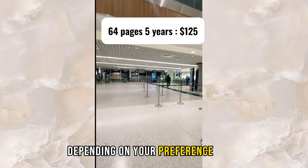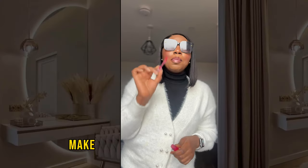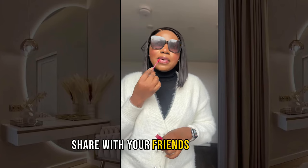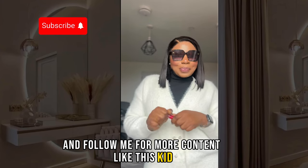That's everything you need. Make sure you like this video, comment, share with your friends or family, and follow me for more content like this. I'll see you in my next one — bye!